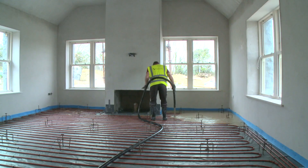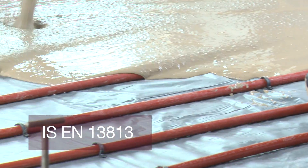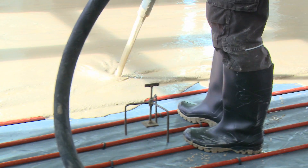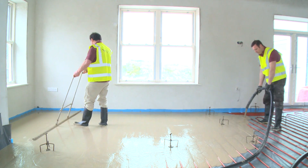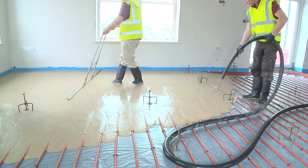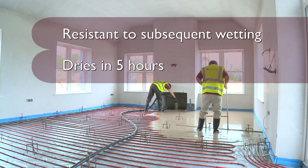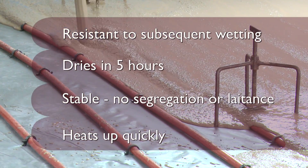Sudanite 280 Alpha Hemihydrate Screed, used from 40mm depth and thicker, is the most technologically advanced floor screed available, complying with the performance requirements of IS EN 13813. When our hemihydrate screed is batched on site to create a self-leveling, pumpable floor screed, it takes up the water much more readily than a conventional anhydrite screed, mixing smoothly and almost completely crystallizing — up to 95% in 24 hours — rather than the 70% crystallization over 7 days for an anhydrite floor screed. This means our hemihydrate screed is resistant to subsequent wetting, dries as quick as 5 hours for light foot traffic meaning no delays for follow-on trades, is stable with no segregation or laitance, and heats up quickly so it acts like a radiator system underfoot.